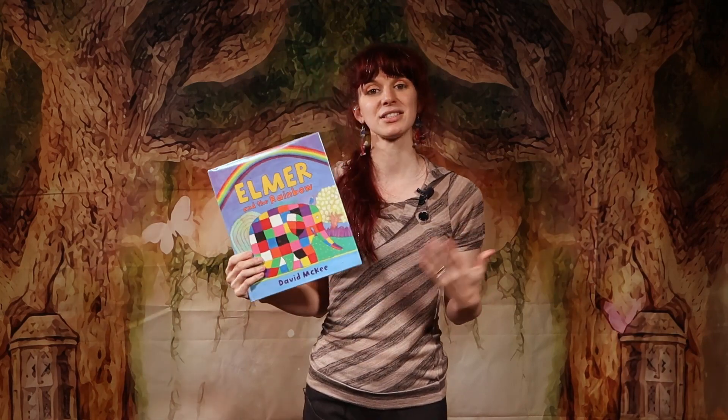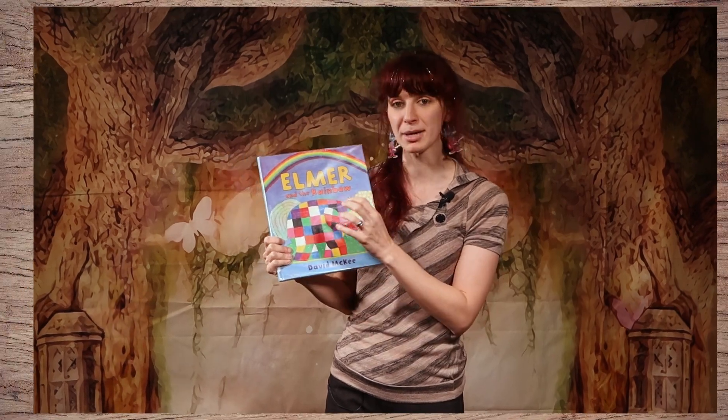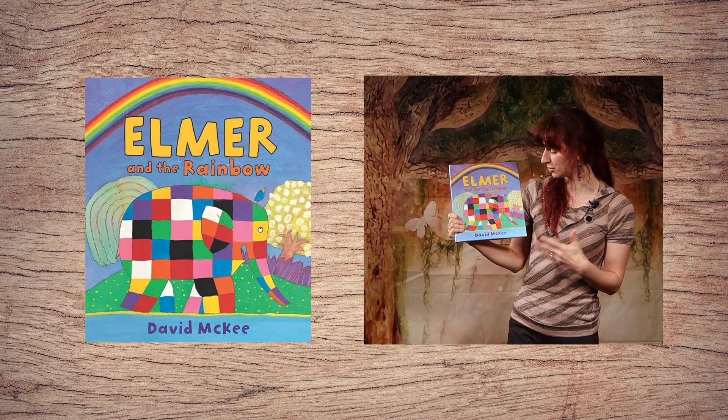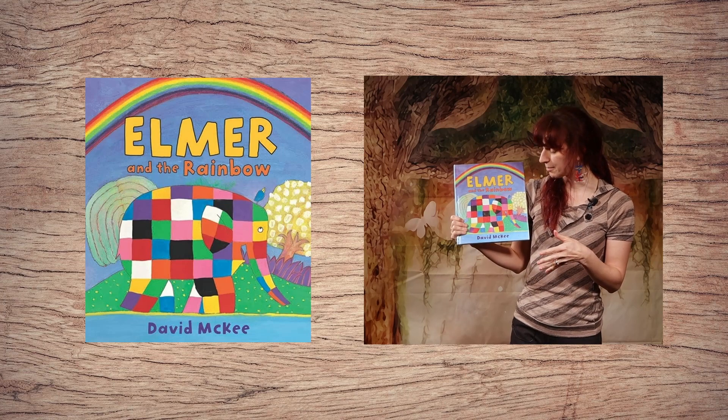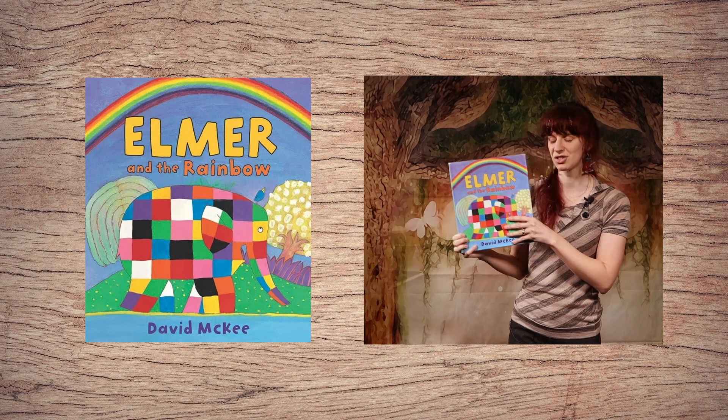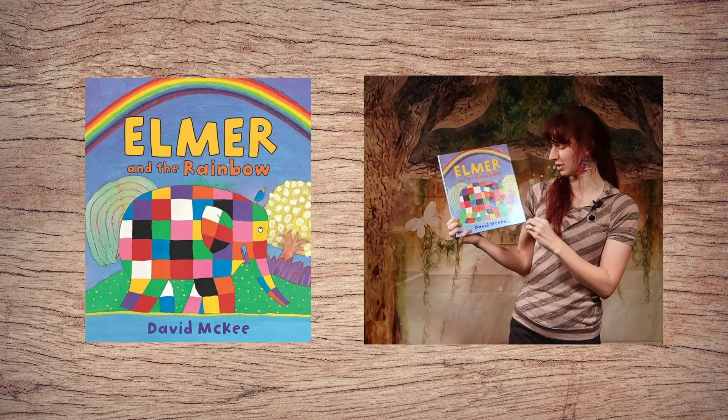This is an adorable picture book that has withstood the test of time. Elmer is one of my favorite characters in juvenile picture books because he promotes kindness and self-love — he's just a good, feel-good character.